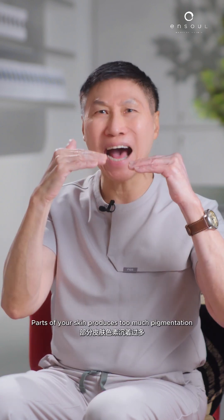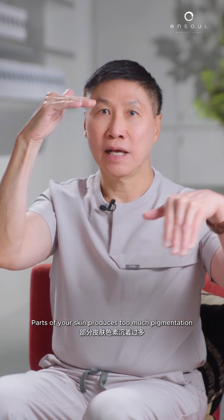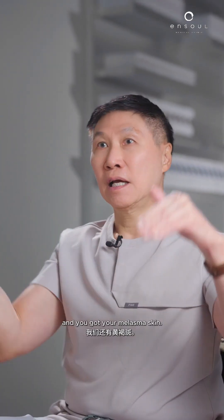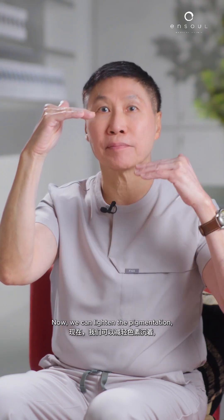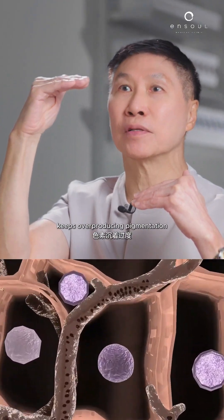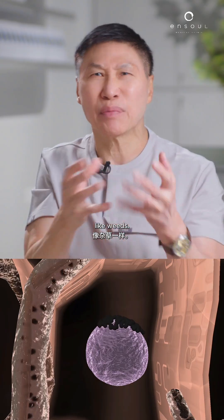How does this happen? Parts of your skin produce too much pigmentation and your body removes it at a higher rate. So you've got your normal skin and you get your melasma skin. We can lighten the pigmentation, but because the overactive pigment-producing cell keeps overproducing pigmentation, it comes back — like a bush in a garden, like weeds.